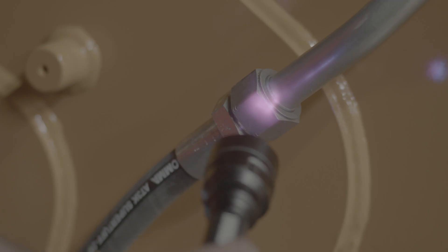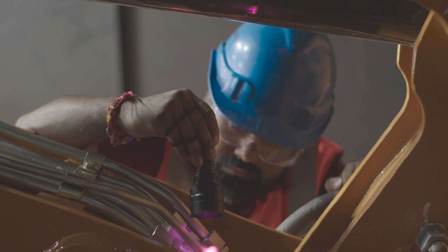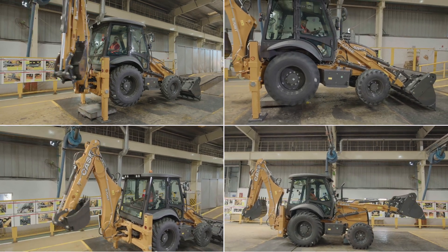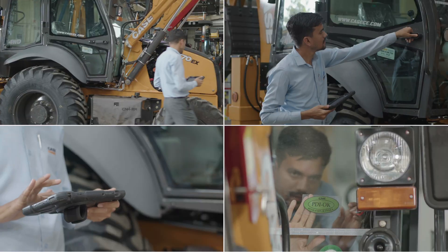Post-assembly, in a unique UV light testing facility, each machine is checked for the minutest of oil leaks that can be missed by physical inspection. All the machines go through various functional tests, enabling us to deliver defect-free machines to the customers.